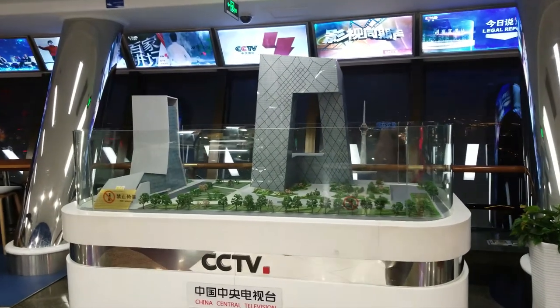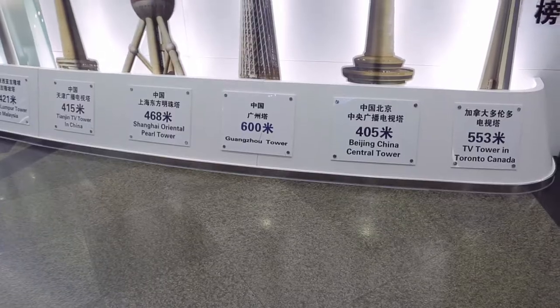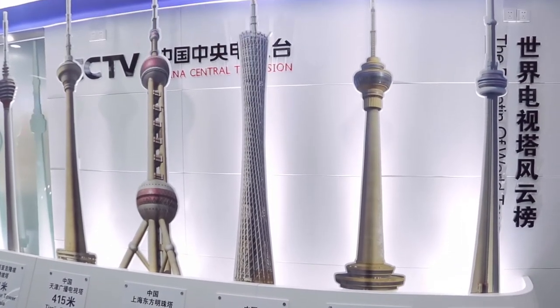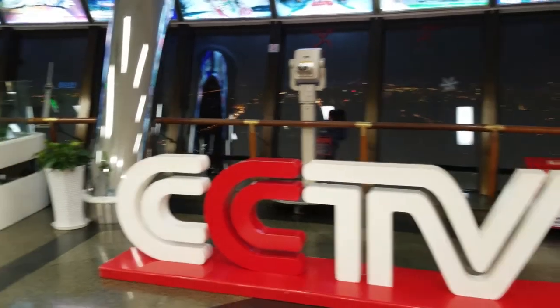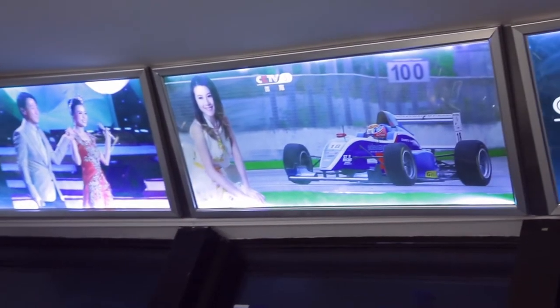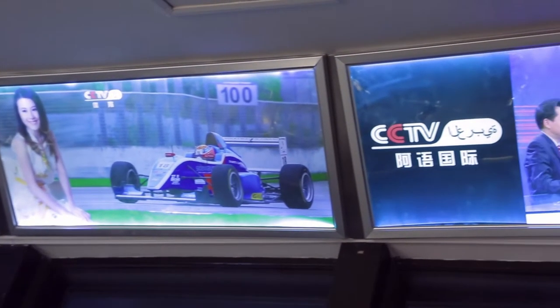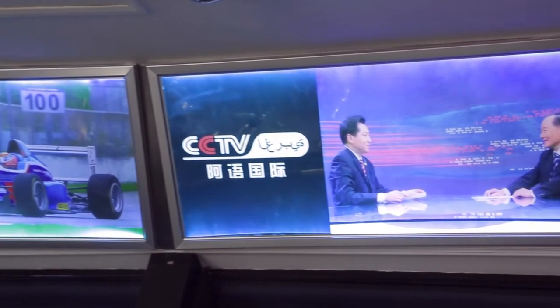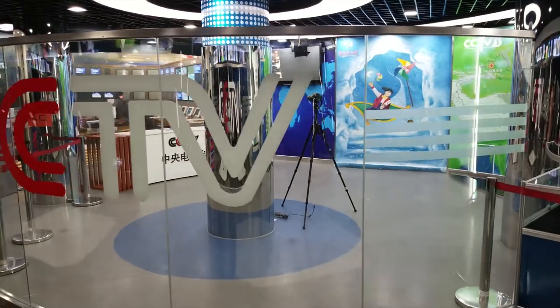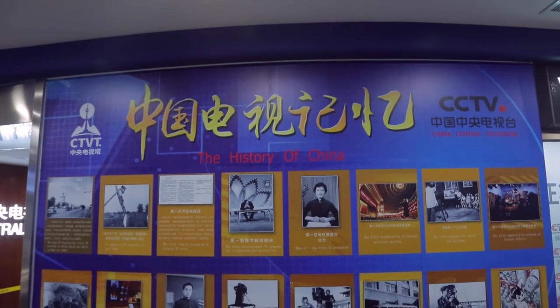Once you've seen the outdoor observatory deck, you can make your way down to the 19th floor, where they have the history of CCTV and how it came about. CCTV stands for China Central Television — China's biggest broadcasting network. It's got about 15 channels: a music channel, a news channel, a lifestyle channel, a cooking channel — they've got everything.